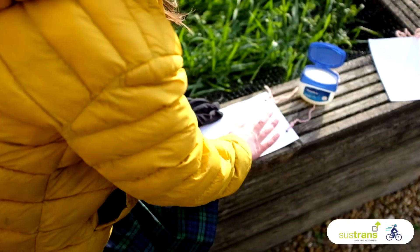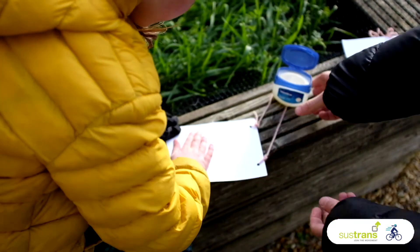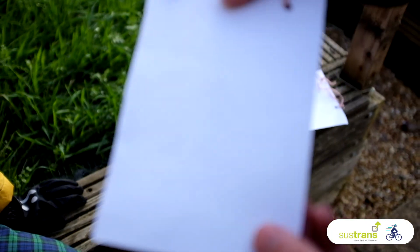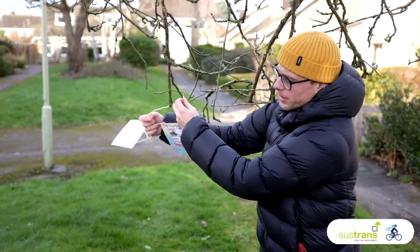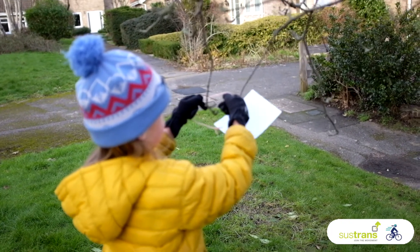We've come into the garden because we're going to have a go at an experiment to explore air pollution. We're going to have a go rubbing a piece of card with some petroleum jelly and then hang it up to see what it collects. We'll have two cards — one in a place where we think there'll be very little air pollution, another in a place where we think there'll be lots of air pollution.